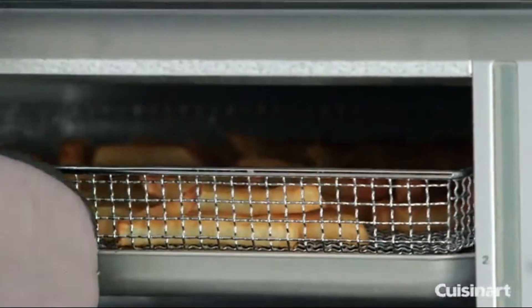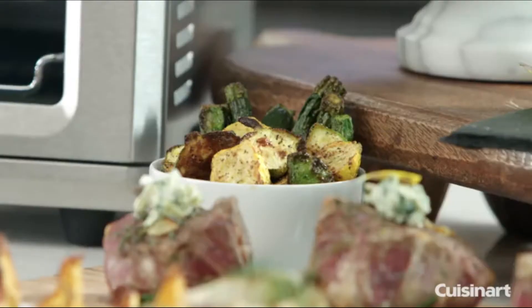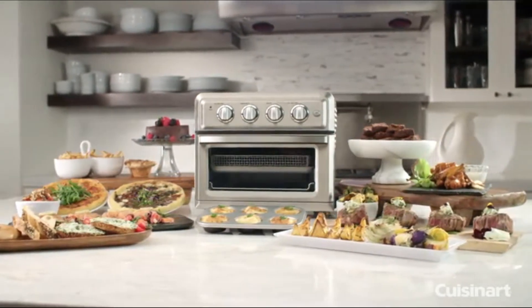The new Cuisinart Air Fryer Toaster Oven provides you with a healthier, easy-to-use cooking method that produces great-tasting treats. The new Cuisinart Air Fryer Toaster Oven provides you with a full-size texture.